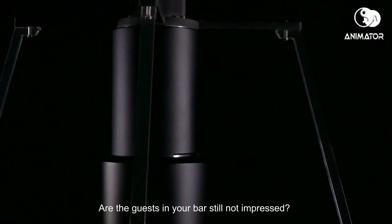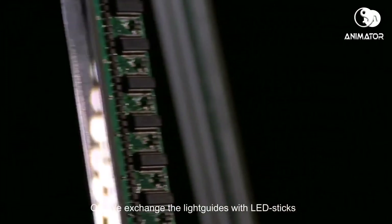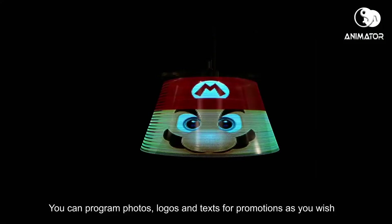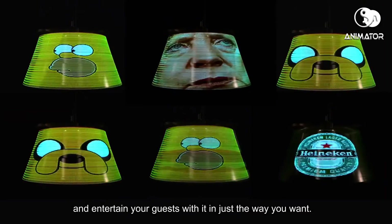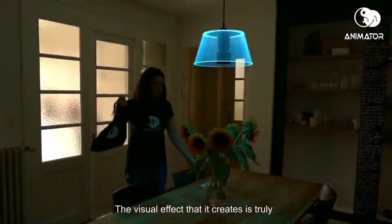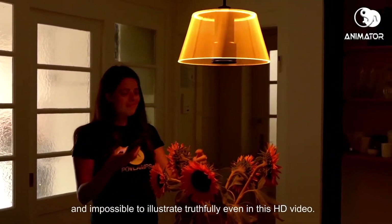Are the guests in your bar not impressed? We exchange the light guides with LED sticks that consist of many small color pixels. With an app, you can send images to the lampshade — program photos, logos, and text for promotion as you wish, and entertain your guests in just the way you want. No matter if the Pufflamp just creates simple colorful lampshades or projects pictures and animations, the visual effect it creates is truly impossible to illustrate even in this video.